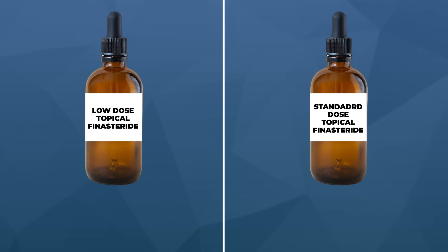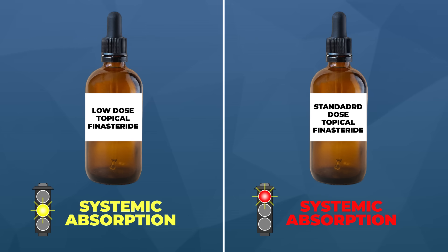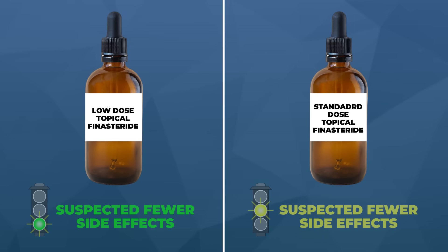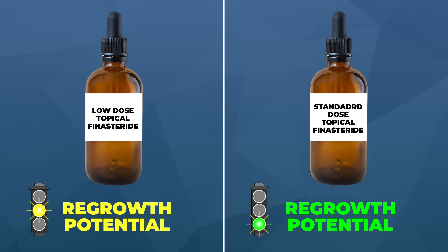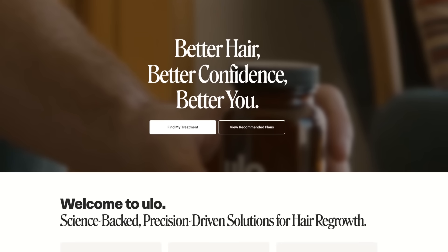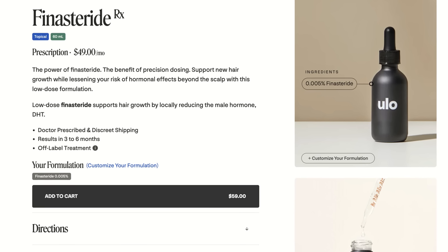So here's where I currently land on topical finasteride dosing. Both low dose and standard dose topical finasteride work, but your dose needs to align with your goals for regrowth and your tolerance for systemic absorption. Low-dose formulations may better localize the drug to the scalp — fewer side effects, but potentially less regrowth. Standard-dose formulations generally produce better regrowth but will go systemic, similar to oral finasteride. For low-dose in the US, check out Ulo — currently the only telehealth provider we know of offering those formulations. For standard doses, Ulo and other major telehealth brands have you covered.